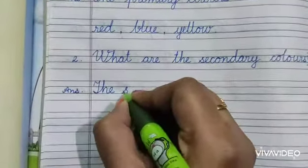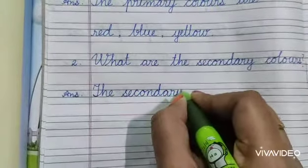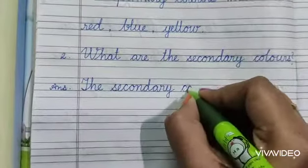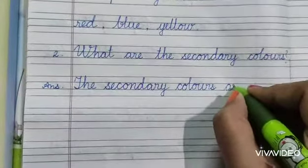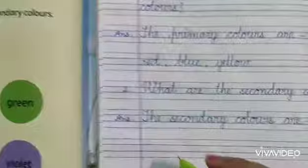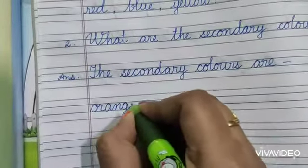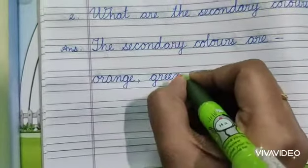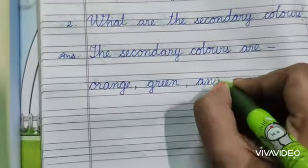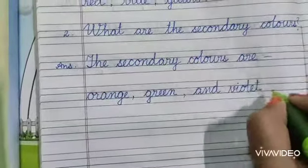The secondary colours are orange, green and violet. O-R-A-N-G-E. Orange. Green, G-R-E-E-N. Green and violet, V-I-O-L-E-T. Violet.